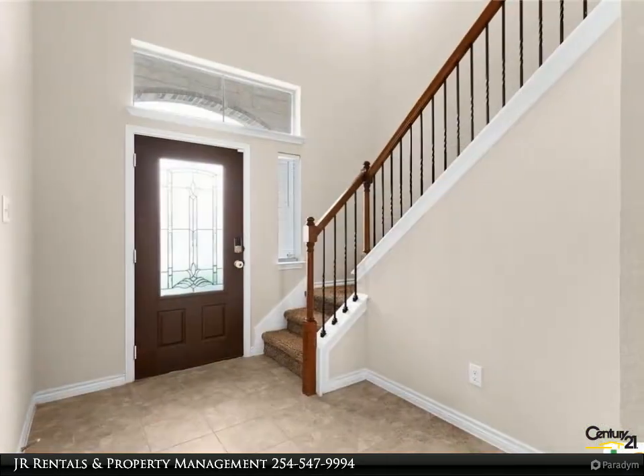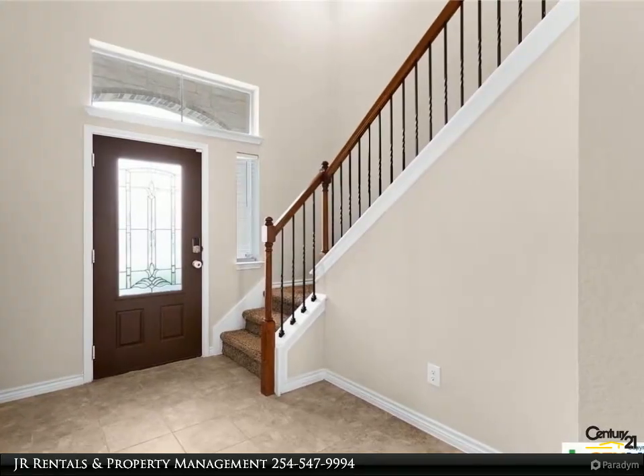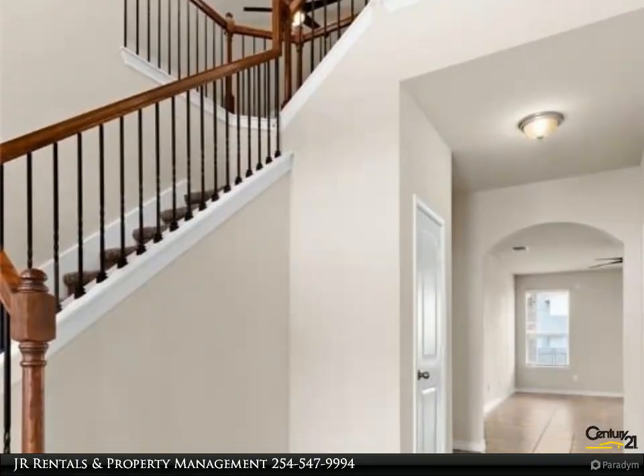Step inside the 2,572-square-foot abode and be immediately captivated by the grandeur of the foyer, where a graceful staircase beckons you to explore further.